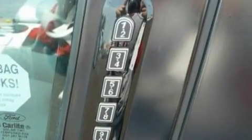With an EPA estimated rating of 27 miles per gallon on the highway, fuel efficiency does not take a back seat.